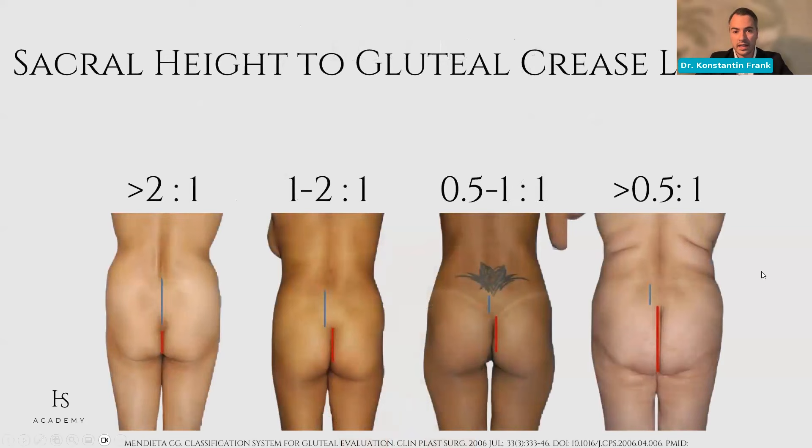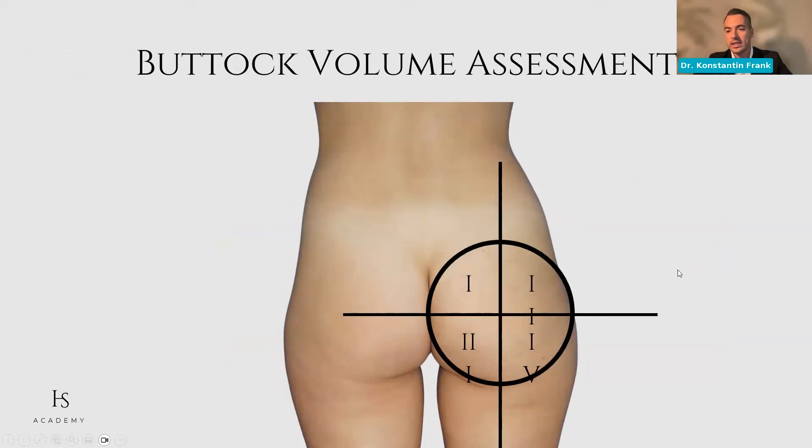We need to be aware that our liberty of changing sacral height to gluteal crease length is very limited when it comes to fillers — we can optically work a little bit on this with lipofilling, but for fillers it's really hard. We need to assess the volume of our buttock anatomy. There are four quadrants — one, two, three, and four — and the projection and amount of subcutaneous fat in each quadrant is different. It is highest in quadrant one and smallest in quadrant four. The superficial and deep fat layer of subcutaneous fat differs a lot even within this small area.